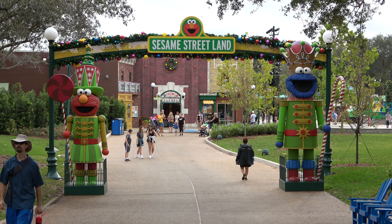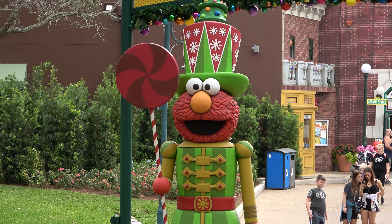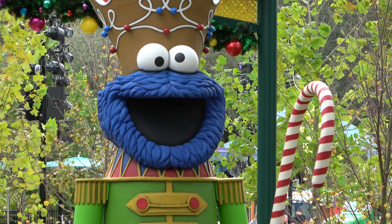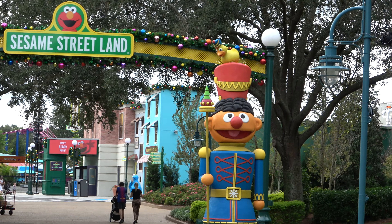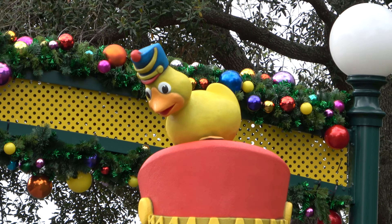So I haven't been over to the Sesame Street land side of the park since it's been Christmas time, and oh my gosh — I love these giant cartoony nutcrackers, those are awesome. The other side has more — you've got Bert, and he's got a rubber ducky, and the rubber ducky is wearing a fun hat.